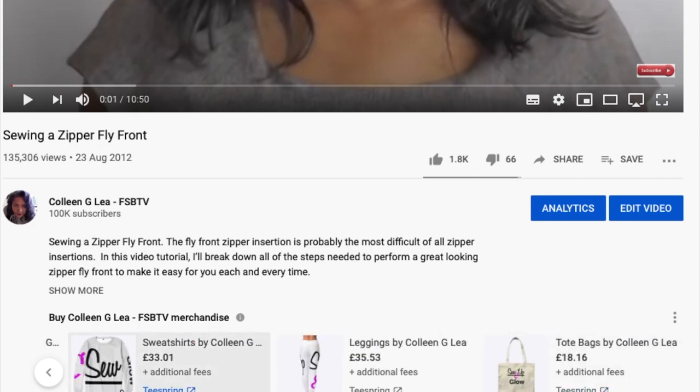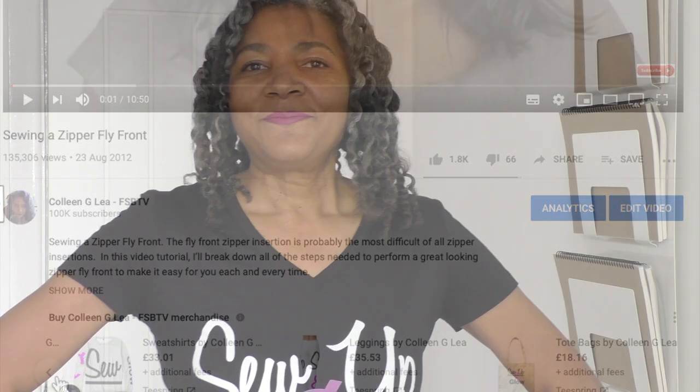There's a cute little tote bag as well. Under each of my videos you will see this merchandise shelf. Please support the channel because this is one of the reasons YouTube gives creators like myself the opportunity to earn extra income. I am working with Teespring to get my merch out there, and I would really appreciate it if you do buy my merch and support my channel. Now I'm going to model my t-shirt so you can see how it sits on a human body.